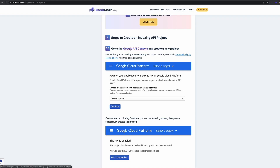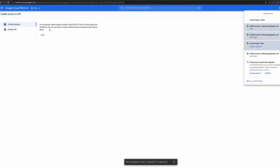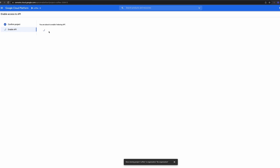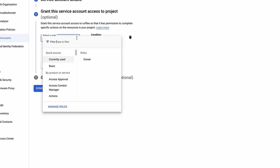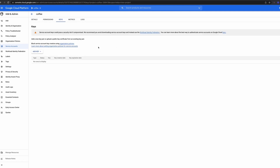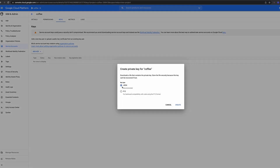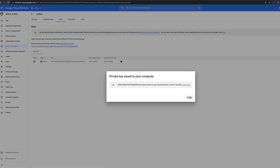Then follow the link to create a new API project. Click 'Create a new project' and enable the API. Next, create a new service account. You will need this service account ID email address later, so make a note of it now or I'll show you how to grab it again in a second. Change the role to owner and click continue. Head back to service accounts, click the three dots and 'Manage keys', create a new key as a JSON file, then click create. The file will download and you'll need it in a minute.